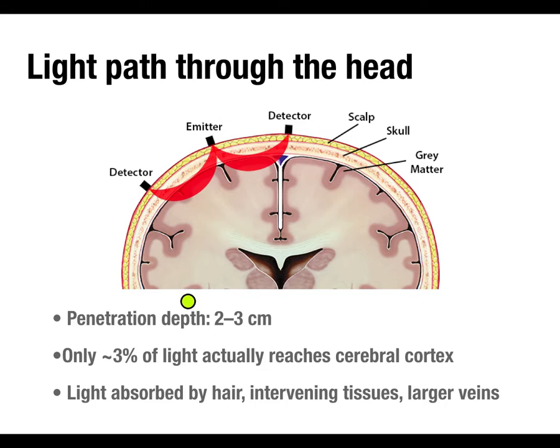Only about three percent of the light going in actually reaches the cerebral cortex and comes back out. Hair can be a barrier to light — Axum have focused on designing probes that are small enough to wiggle and part the hair, similar to how you'd use a syringe to part hair for EEG gel. Hair is genuinely an issue: people with dark or thicker hair are worse subjects for fNIRI than someone bald or with thin, light-colored hair.